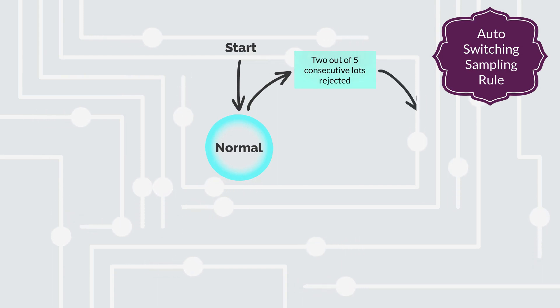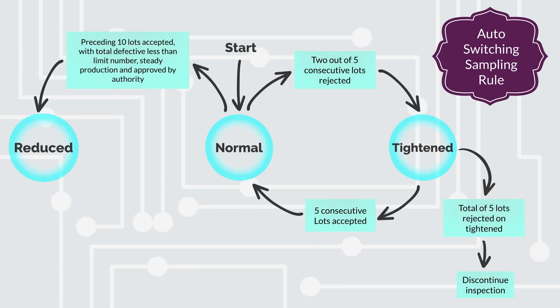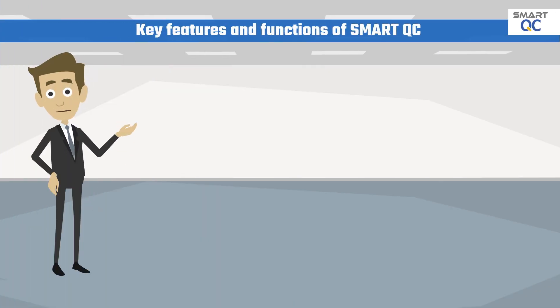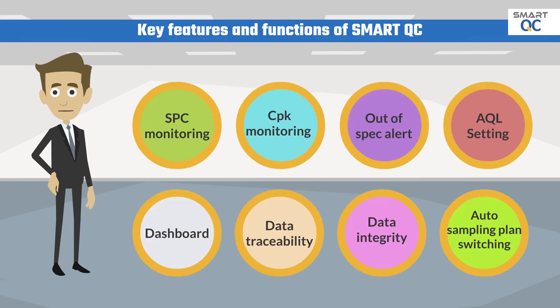SmartQC has a built-in power function which can perform auto-switching of sampling plans based on ongoing quality performance. This eliminates the manual switching process which is prone to human error. SmartQC also has the flexibility to compile and generate QC reports according to customer-specified formats, and users can perform the required report configuration through short training. Key functions include real-time SPC monitoring and CPK monitoring.